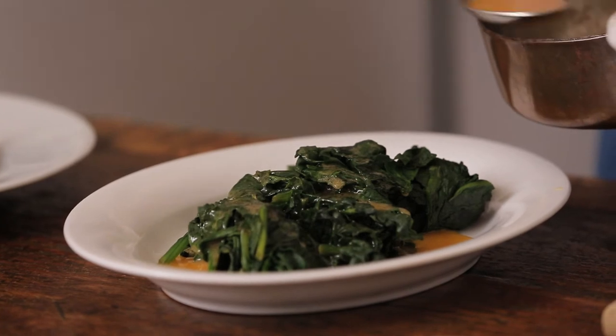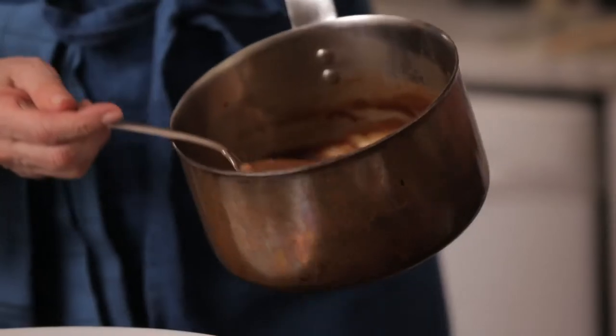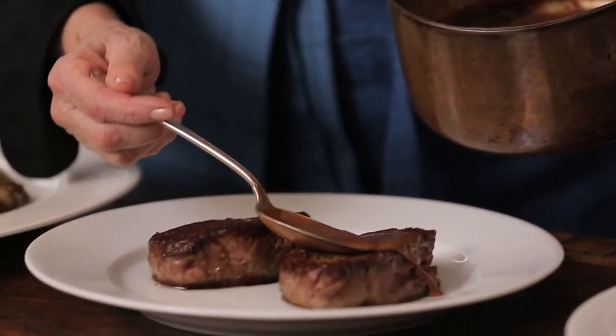Beautiful steamed spinach. And why gild the lily?